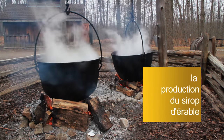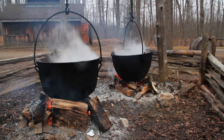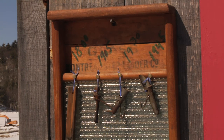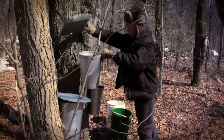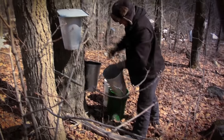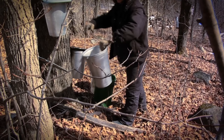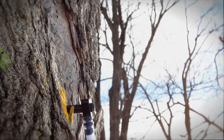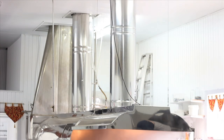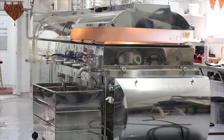Bien que la production du sirop d'érable soit encore aujourd'hui considérée comme relativement artisanale, elle a énormément évolué depuis les dernières décennies. D'une production plus traditionnelle utilisant des outils comme le chalumeau et la chaudière, elle a développé son potentiel et fait exploser sa production grâce à de nouvelles technologies comme la tubulure et l'osmose inversée. Les principales étapes de production sont la préparation, l'entaillage, la récolte, l'évaporation et la filtration.